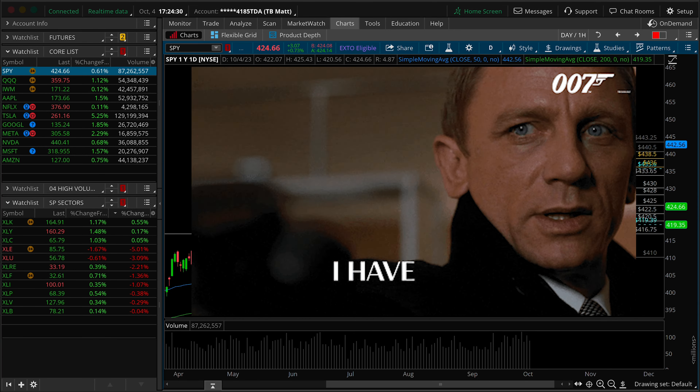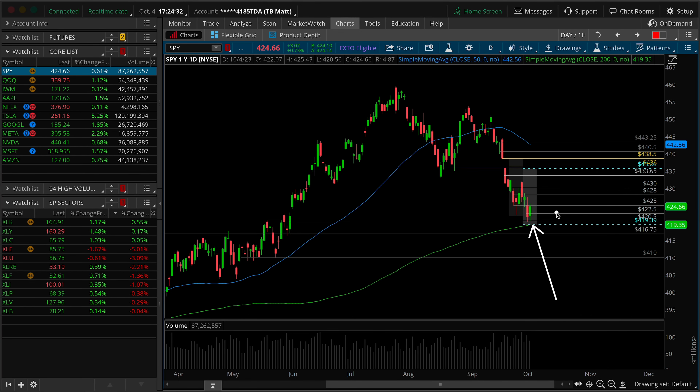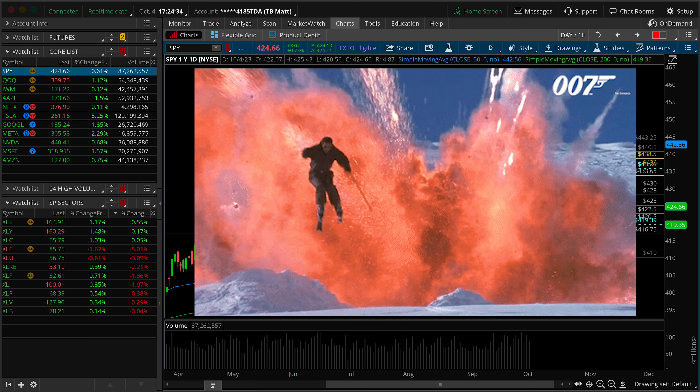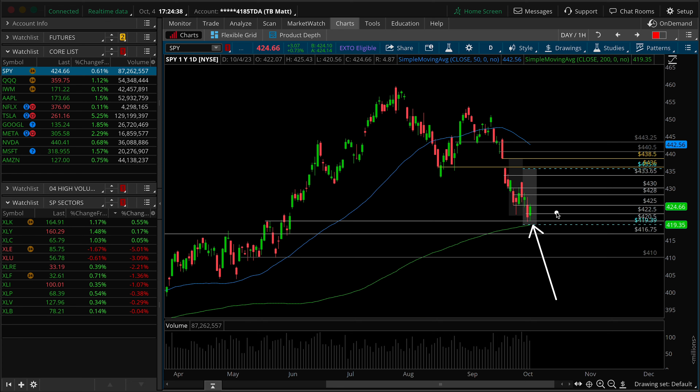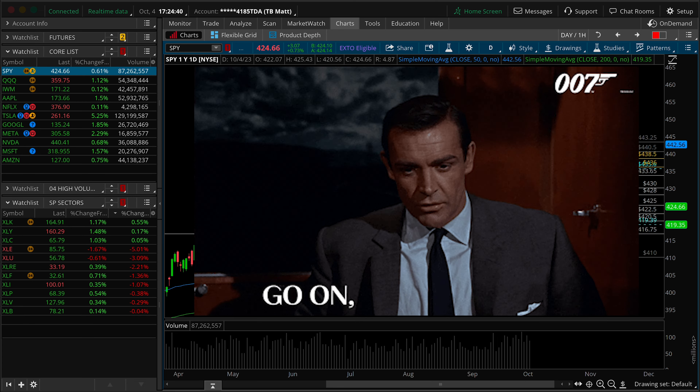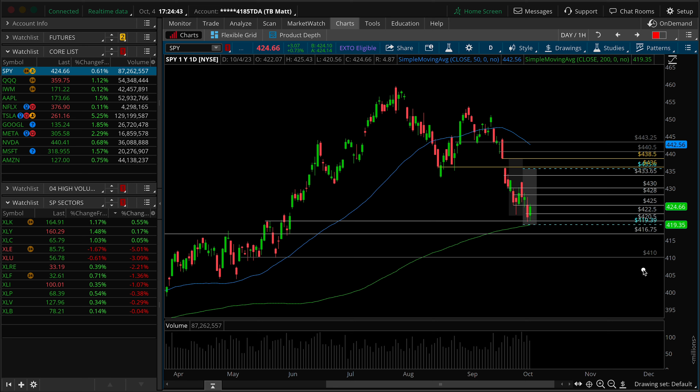The market has left behind some unfinished business down at the lows of this overall move, suggesting some potential for more sell-side activity to come. But we are getting a fairly rare and contrarian breadth indication. Let's talk about that and more in today's episode of the Midweek Market Update.